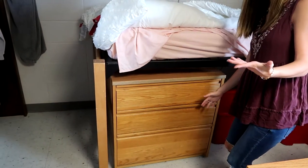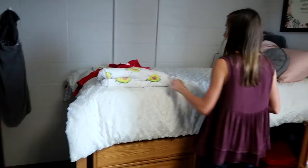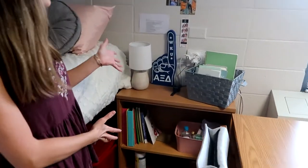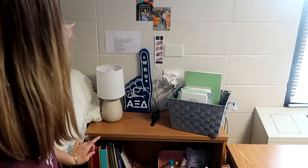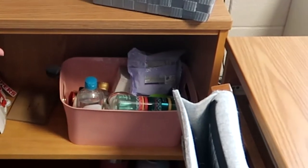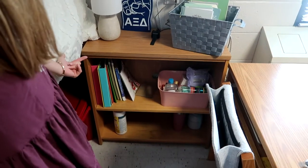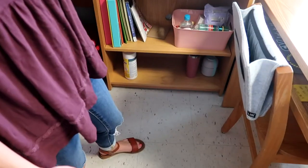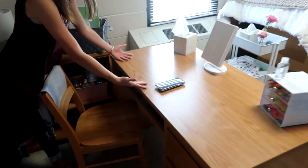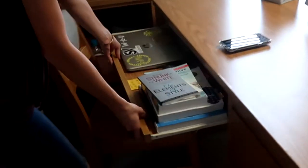Of course we have my dresser with all of my other clothes in it that aren't dressy. Over here we have a nice little shelf — in this basket is my Bible, my devotional, and things like that. Then I have some extra school supplies, another basket full of beauty junk, and down there I have some cups and some cleaning towels.